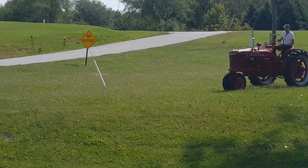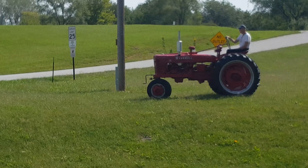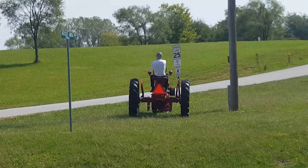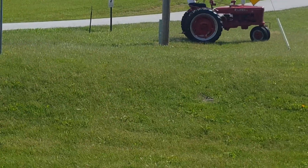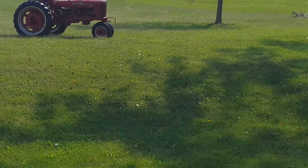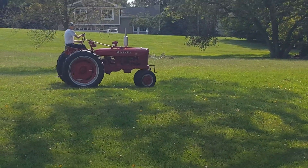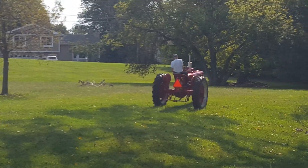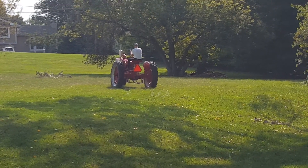It's a pretty machine. 1941s in this condition go for between five and six thousand dollars.